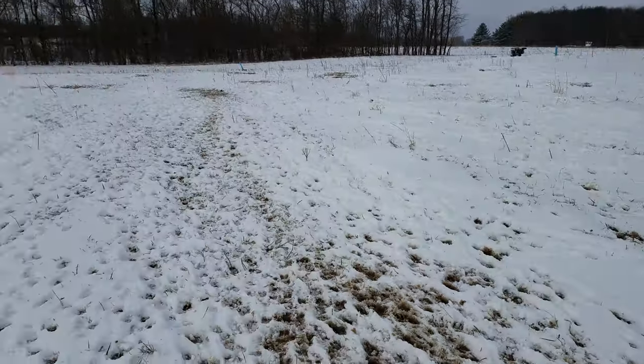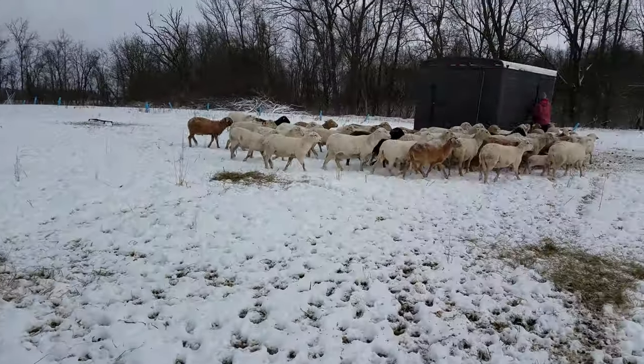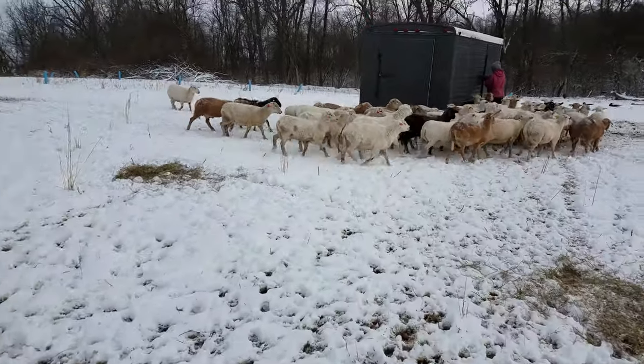Now we're gonna get into the trailer and get some hay out — and boy, do they know it's time. You guys take care.